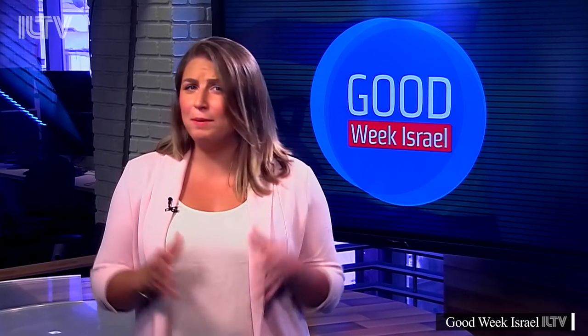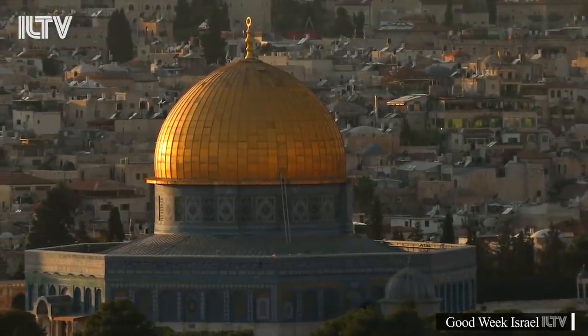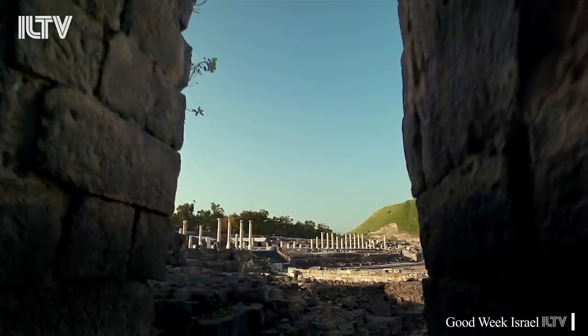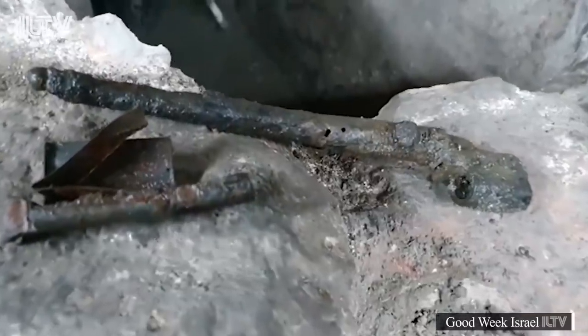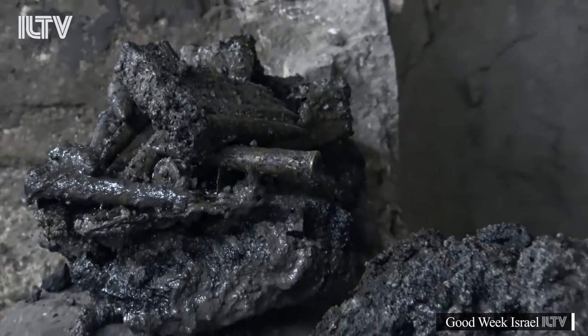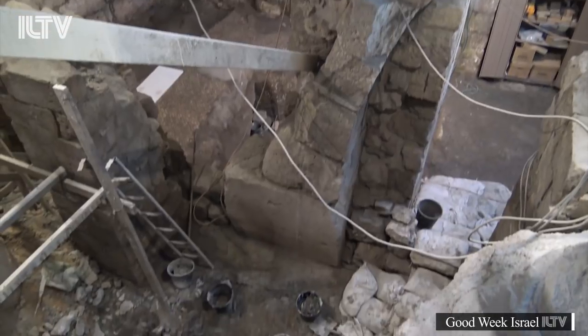Even archaeologists were stumped by this next story — but not because of how old the discovery was. It's quite the opposite. History is all around us, especially in Israel and even more so in Jerusalem. But not all new discoveries are necessarily ancient. The Western Wall Heritage Foundation and Israel Antiquities archaeologists are showing off their latest excavations of a Jordanian munitions stash hidden under the lobby of the Western Wall tunnels.